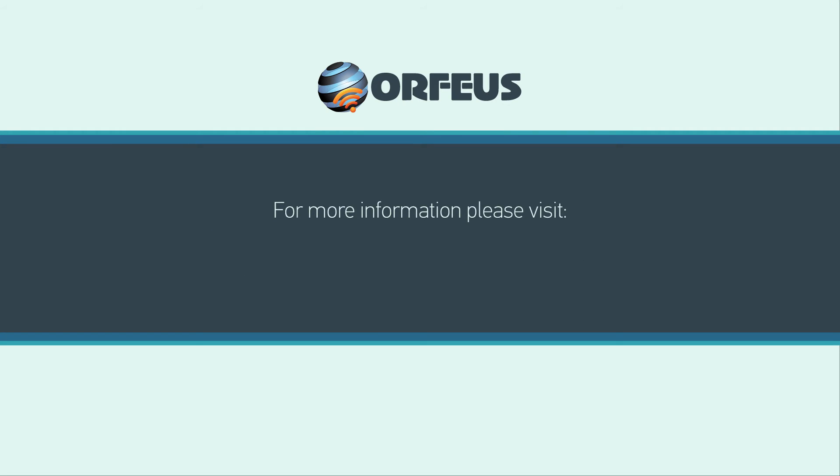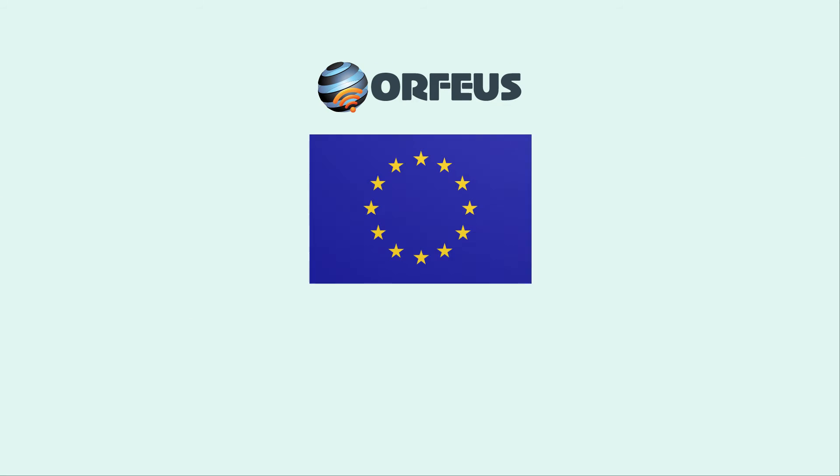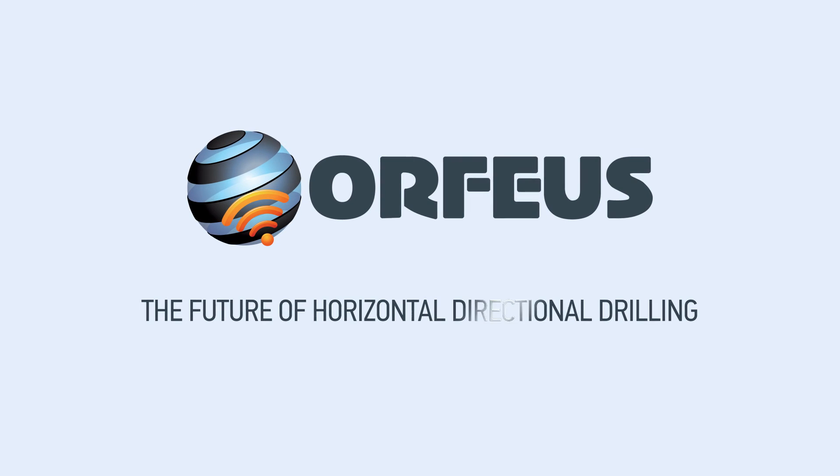For more information about the development of Orpheus, please visit orpheus.org. The project has received funding from the European Union's 7th Framework Program for Research, Technological Development and Demonstration. Orpheus — the future of horizontal directional drilling.